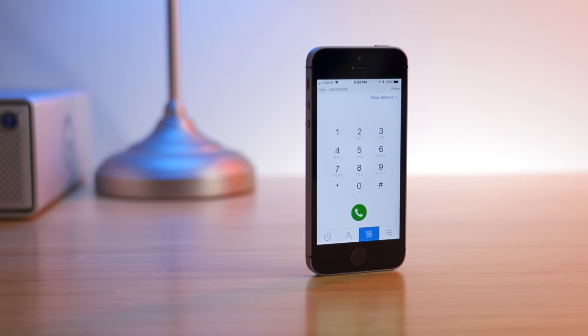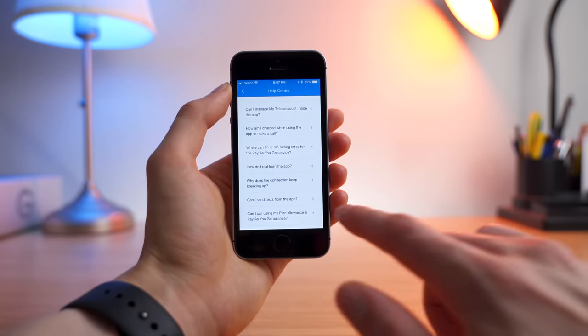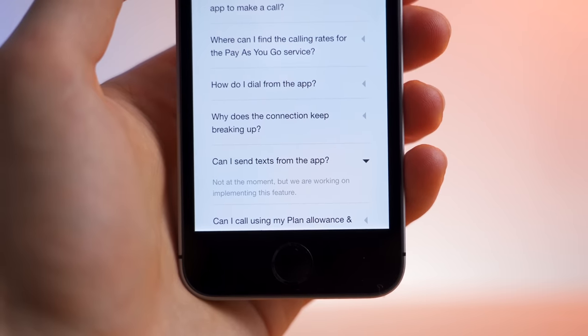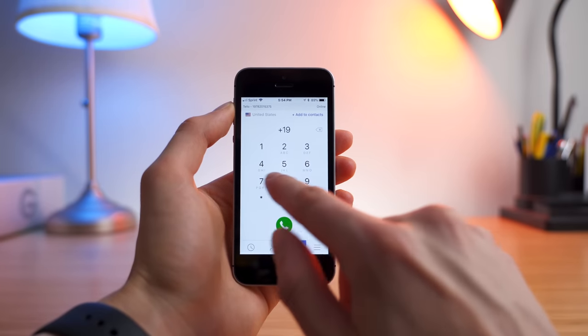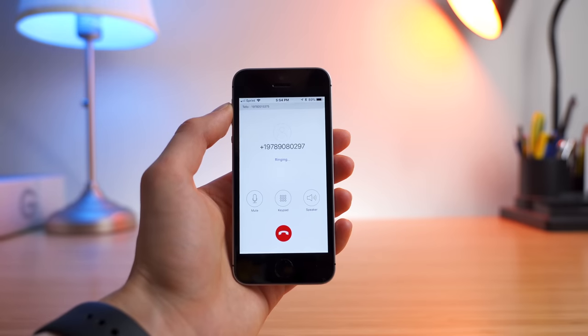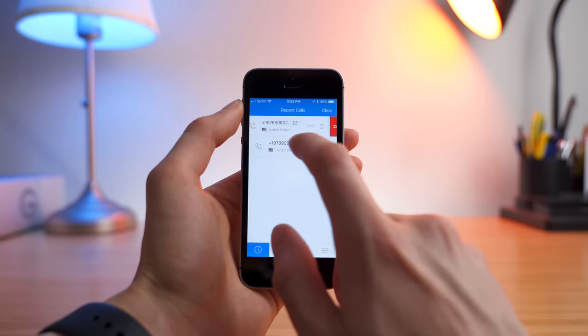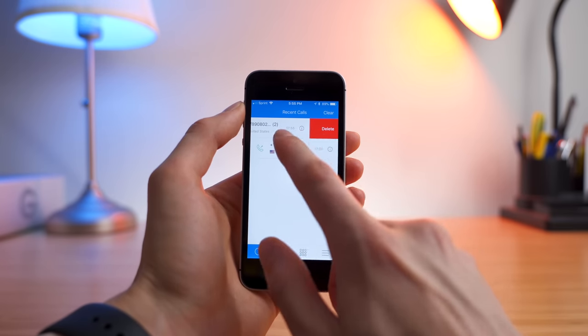What Tello can do, though, is offer Wi-Fi calling through their mobile application. They're also working on offering texting as well. This greatly expands their coverage area, as anywhere you have Wi-Fi, you can now make calls. Unfortunately, you cannot receive calls through their mobile application at this time, and the interface is a little cumbersome to use right now, but I do appreciate the added functionality.